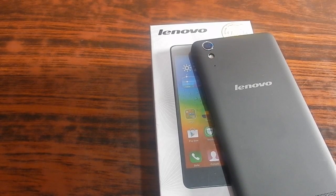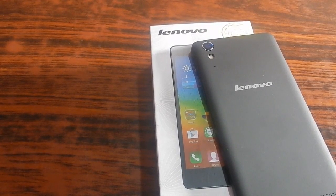Hey there guys, this is HedafoneAbout and in this particular video, let's talk about the 5 best features of Lenovo A6000+.